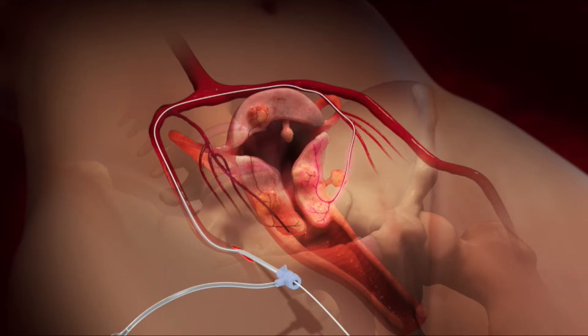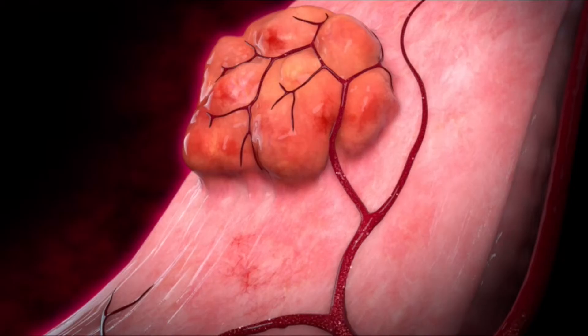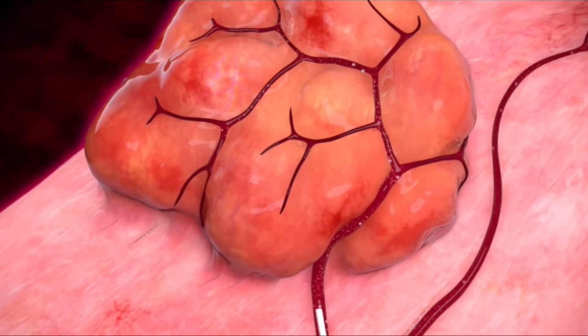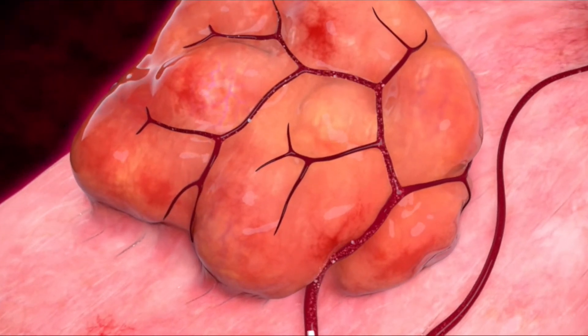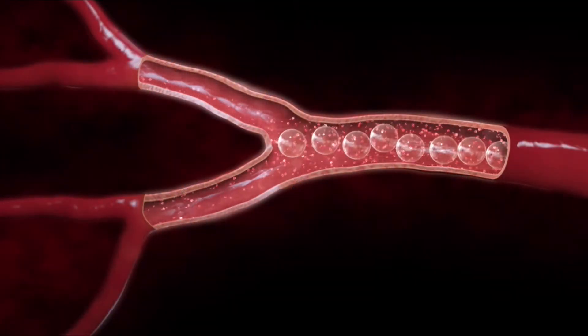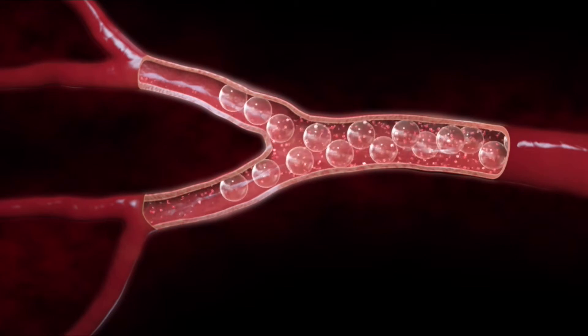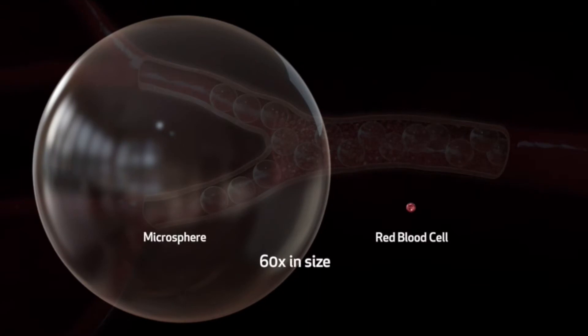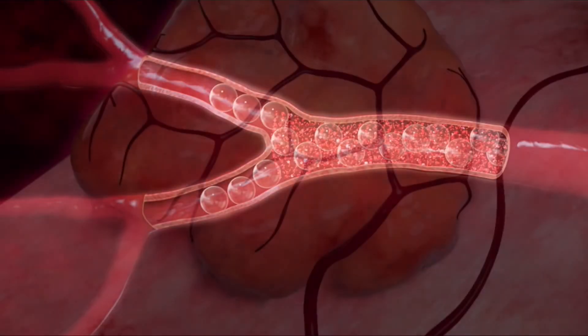By using x-ray pictures during the procedure, we can steer that catheter directly into the arteries that feed the fibroid. From that location, we can take additional pictures to ensure we're in the correct artery and then deposit small particles or medical beads that are lodged inside the artery. These small medical particles plug the arteries and prevent blood flow into the fibroids. The particles are significantly larger than a red blood cell.